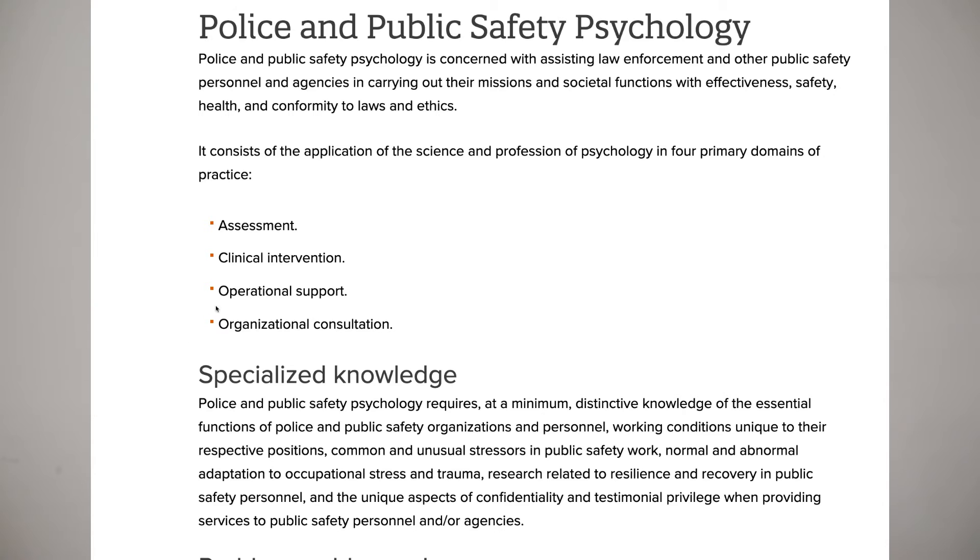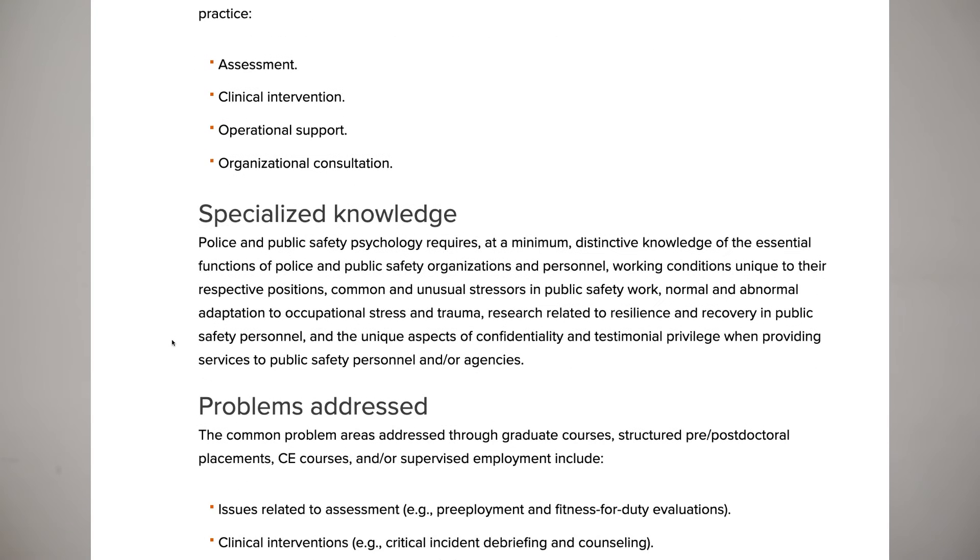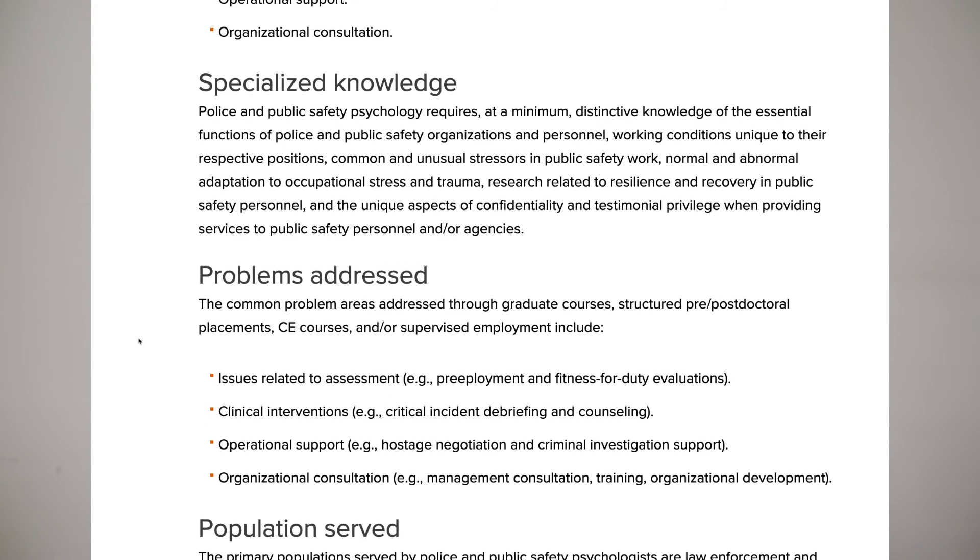Police and public safety psychology was one I didn't know much about until researching this video. These psychologists work with police and public safety in various psychological functions, including assessment. For example, they may offer operational support such as hostage negotiation and criminal investigation support.